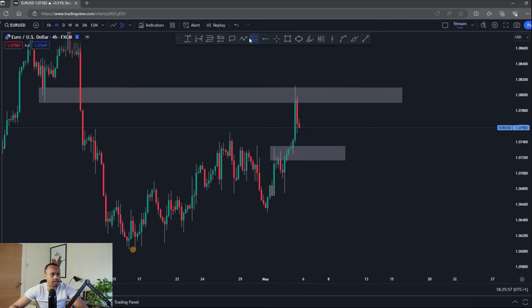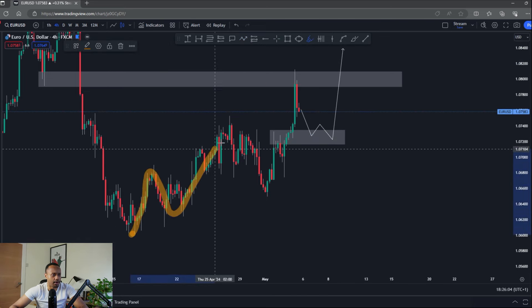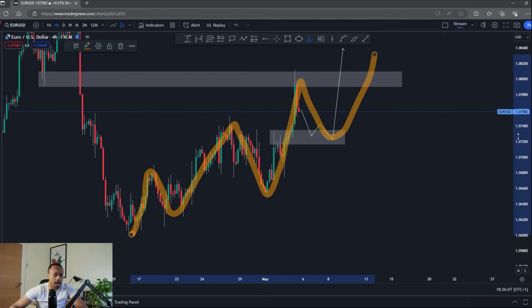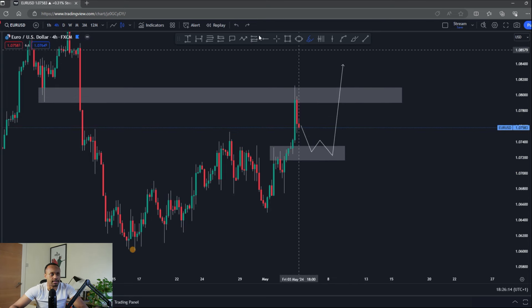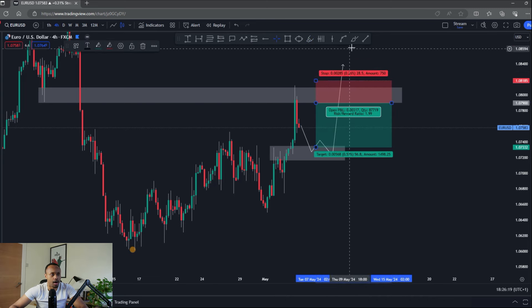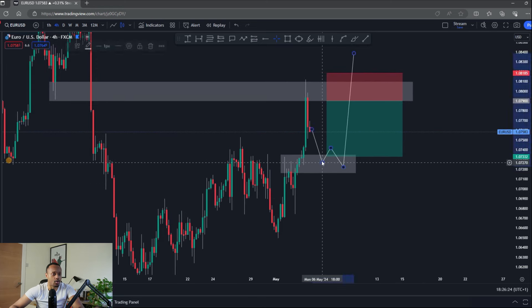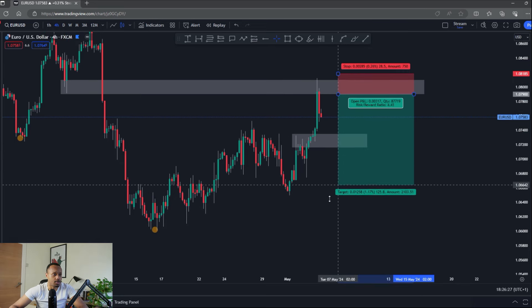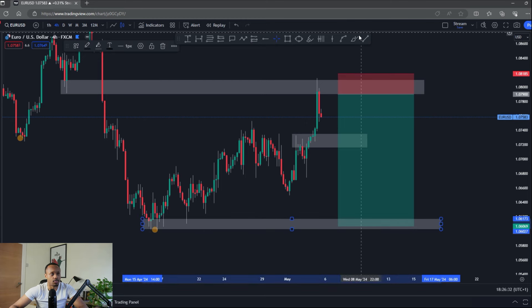It'd be nice to see a double top at that area. At the same time, I'd be very careful coming back into the areas down here, because if the market does want to continue bullish this is probably where it's going to do it from. If price has found new bullish structure and dollar is going to be very weak, we could see a big move up. So if we get into some nice sales from this area, this would be a smart place to go break-even or take partials or even close the trade.